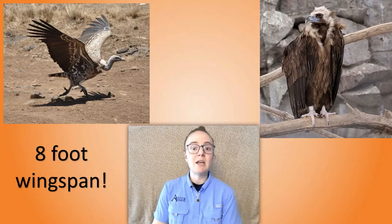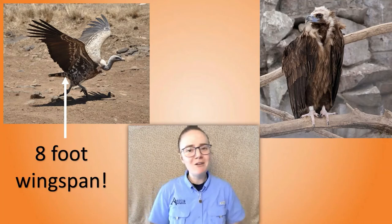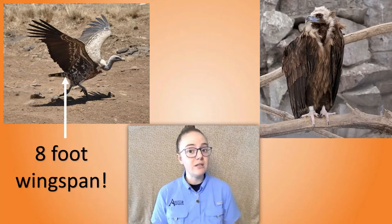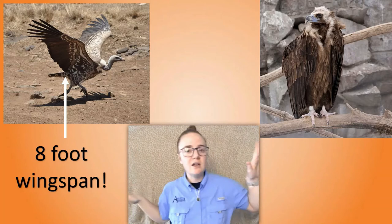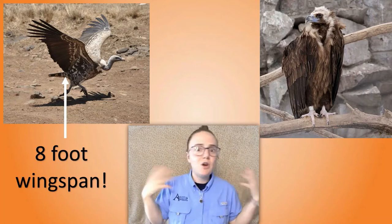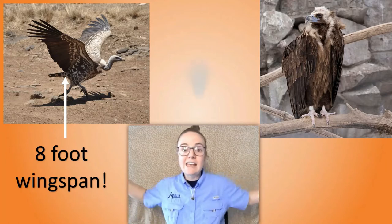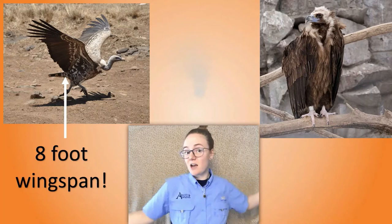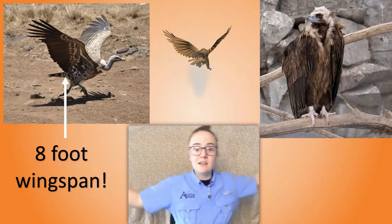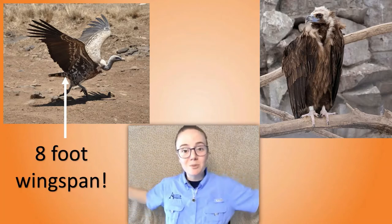This Rüppell's vulture actually has a wingspan of about eight feet — that's almost one and a half of me across, that's really big. Why would a vulture need wings that are so big? Well, they have to fly over a lot of area to find their food. When you see vultures soaring up in the air sometimes it looks like they're circling an area, and some people think that means they know something is going to die. But actually those big wings can catch heat waves — hot air rising — and vultures soar on those air currents.